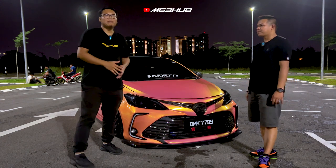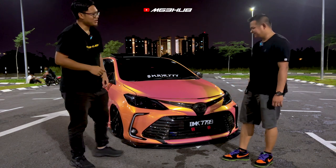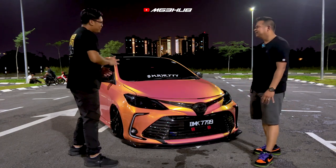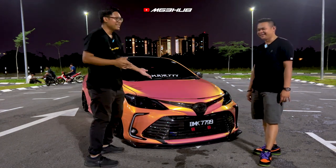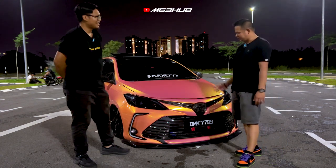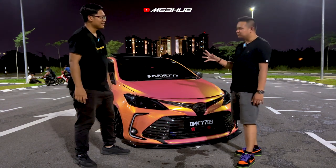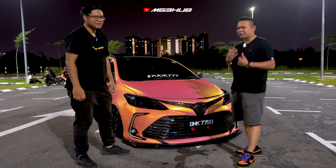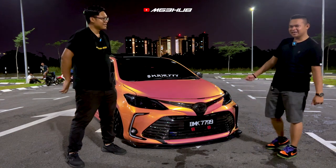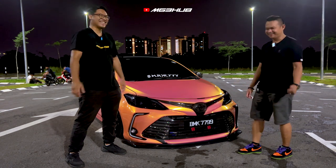Itulah dia daripada Abang Naim — dia telah ceritakan tentang Vios dia. Abang Naim, apa projek next untuk kereta ni? Sebab saya tengok dah full package — turbo dah ada, ASS dah ada. Next, saya nak tukar warna. Mungkin dalam next week kereta saya dah bertukar warna, dan lepas tu mungkin saya akan masuk rim lain. Yang ni bukan Thailand style, bukan Kuching style — ini adalah Sarawak Kedah style.